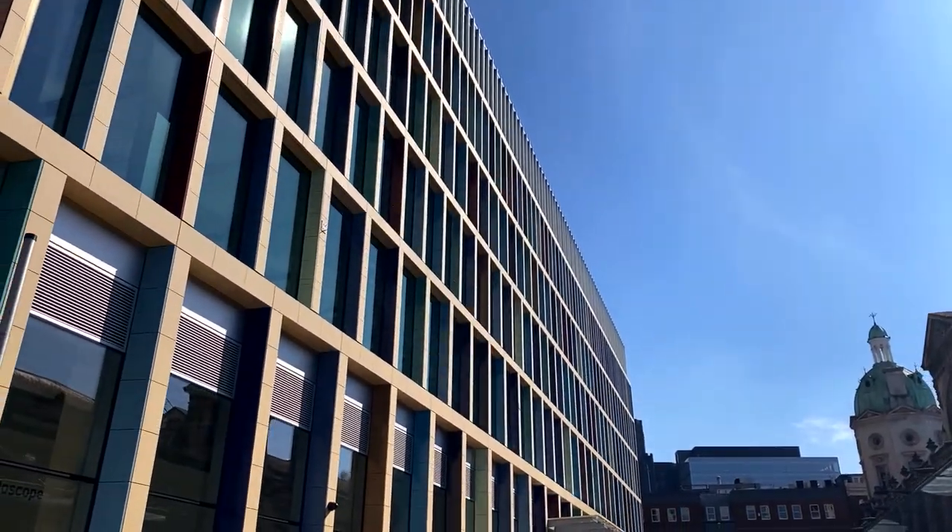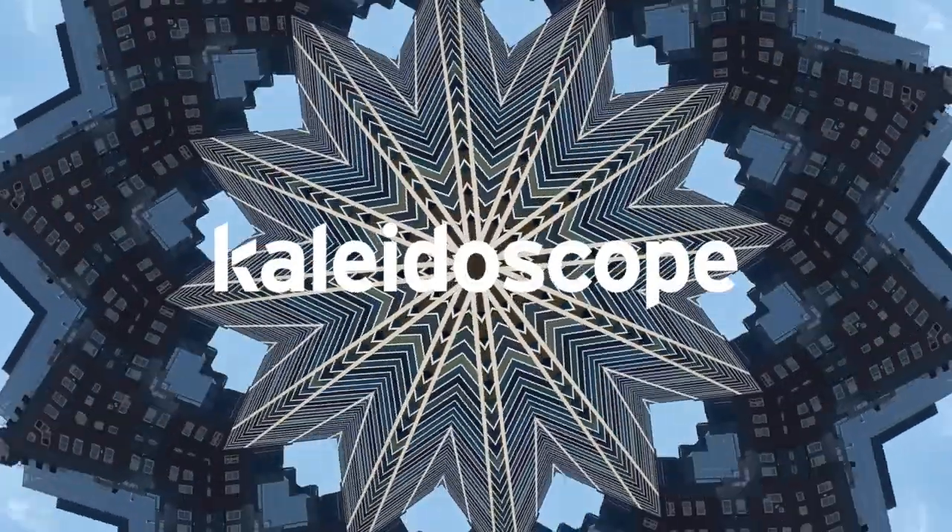Create the future you want. Kaleidoscope.